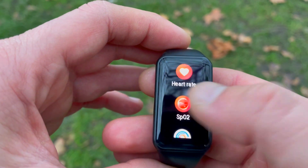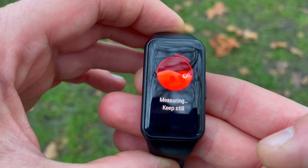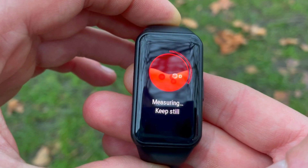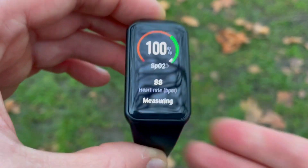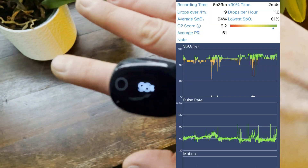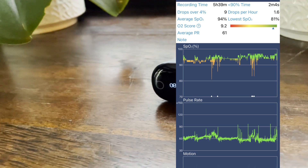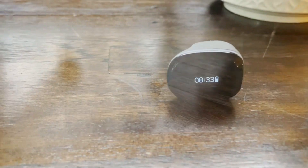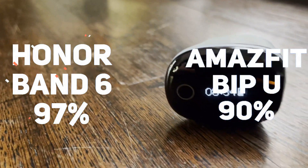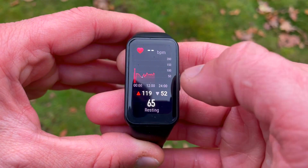SpO2, or blood oxygen saturation, is another metric that can forewarn of respiratory issues. The Band 6 and BPU cannot do continuous measurements, so the on-demand spot nature of the readings is less useful. But at the sub-$50 price mark, spot SpO2 is better than none at all. The medical grade O2 ring showed an average continuous reading of 94% over the whole night. Taking spot readings right after waking up, Band 6 showed 97% while the BPU showed just 90%. Comparing 97 vs 94 and 90 vs 94, the Band 6 is closer, so it takes the round.